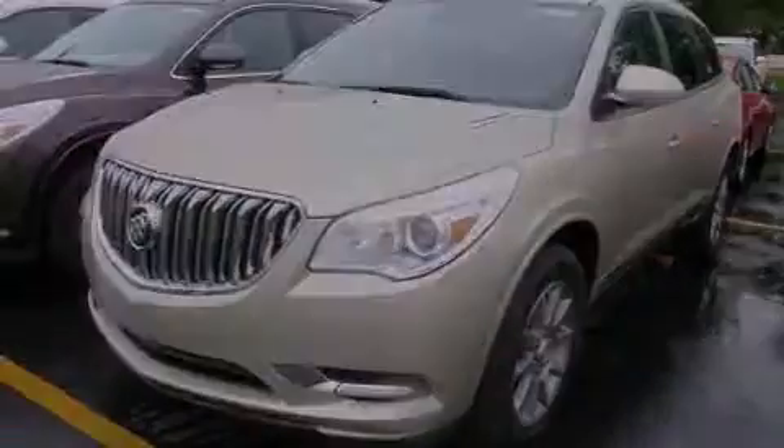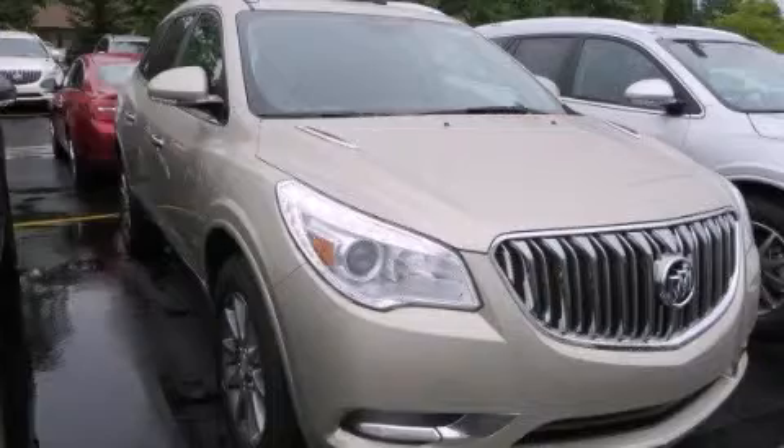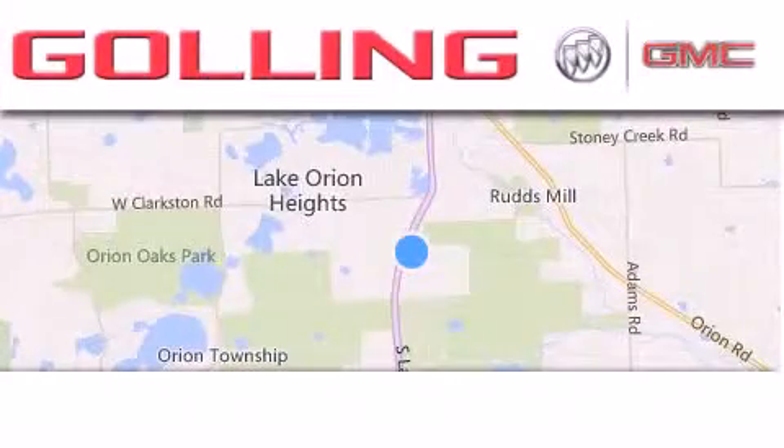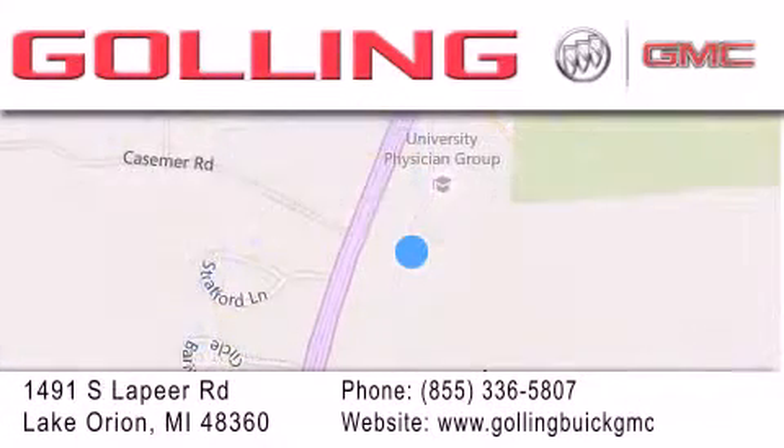We invite you to contact us today to learn more about this vehicle. Gawling Buick GMC is located at 1491 South Lapeer Road in Lake Orion. Our goal is to exceed all of your expectations to ensure that you'll return for future visits.